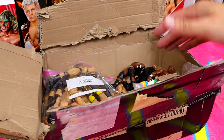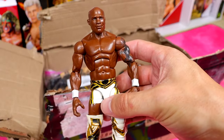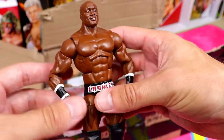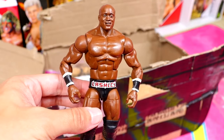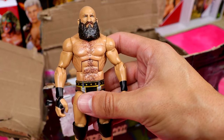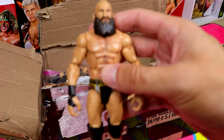Moving on to the next bag - it was taped to the floor of the box. We have Elite 63 Shelton Benjamin in white and gold - what a beauty! Next up, one of the better figures from Elite 69 with a slightly loose shoulder: Bobby Lashley - great attire, first time on the line, came with a slew of accessories. Also from Elite 69 we have Ciampa - fantastic piece with great formula, some paint chip but not terrible condition.